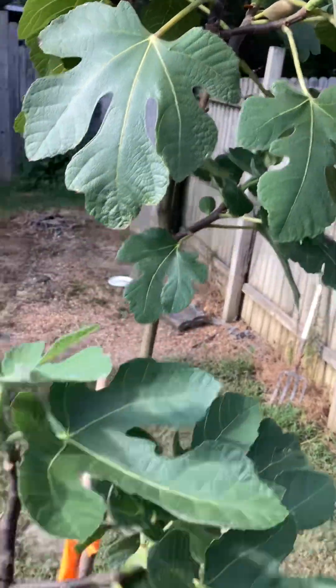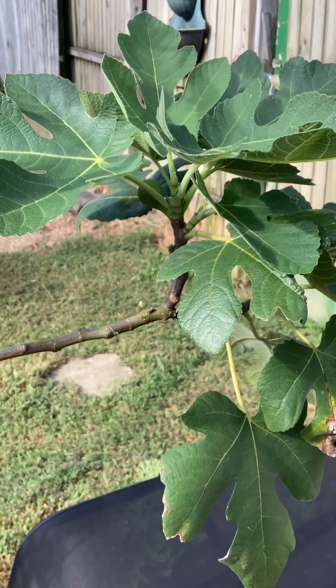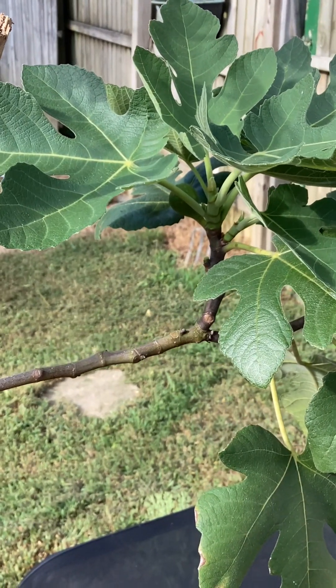Right there, and this smaller one right there in the shadows.